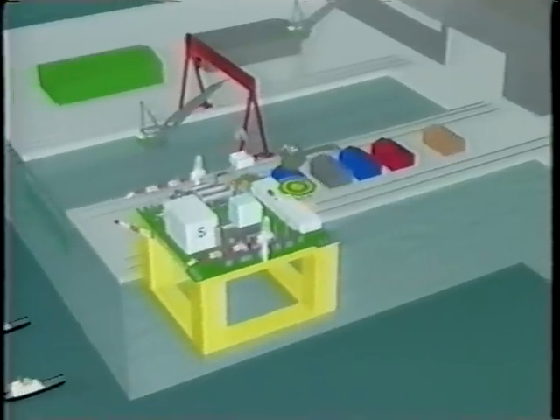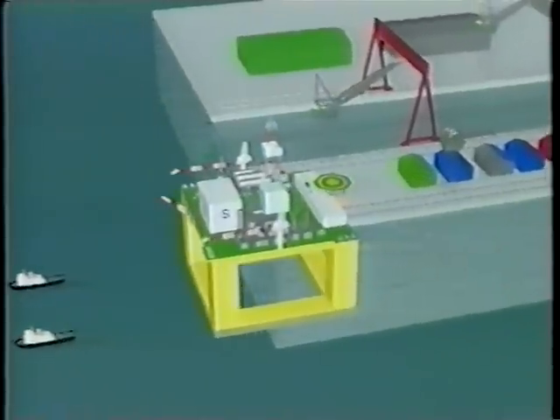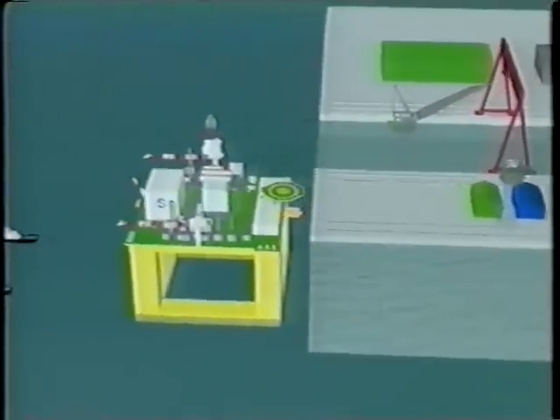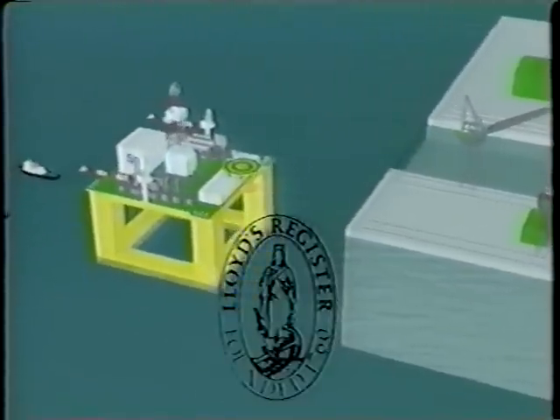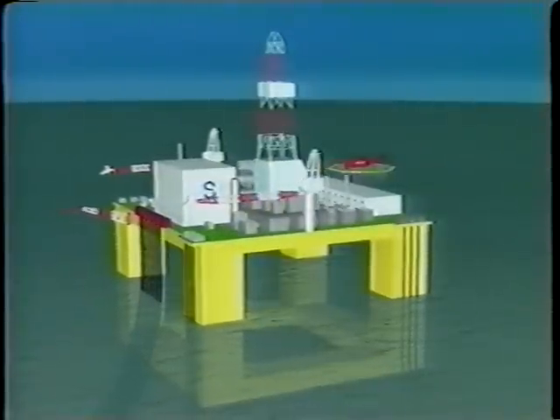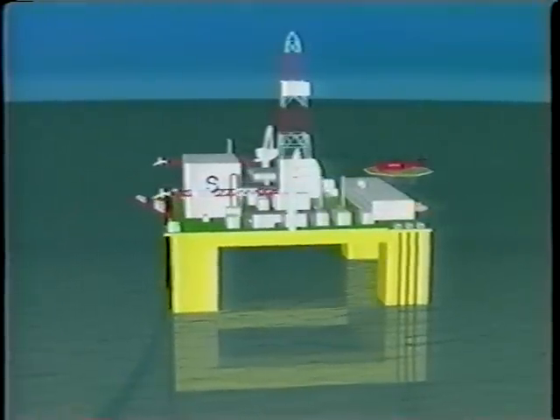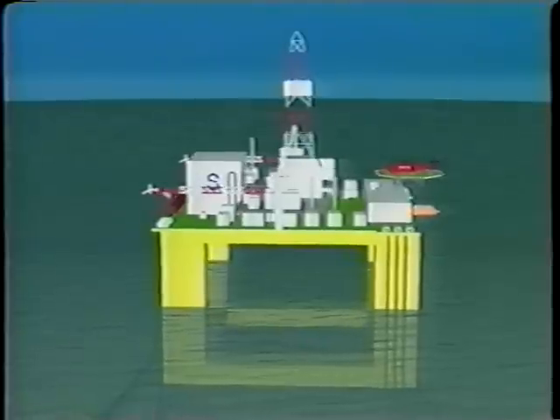The base design philosophy, dimensions and structural configuration have already led to approval in principle certificates being issued by Lloyd's Register, Det Norsk Veritas and the American Bureau of Shipping. This means the development of the design for any size vessel would be relatively simple and, as the industry dictates, becomes fast track.